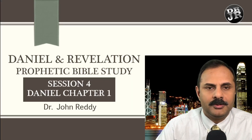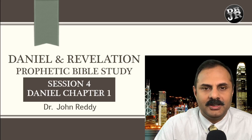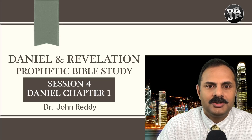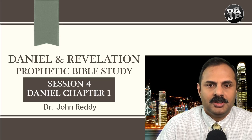Hello and welcome to the Daniel and Revelation prophetic Bible study. We are on chapter 1 verse 1. Last three weeks we were doing some background study, so today we will actually dive into chapter 1. This is session 4. If you are watching this for the first time, I would encourage you to go back and watch sessions 1, 2, and 3, which give you a lot of background for the book of Daniel.